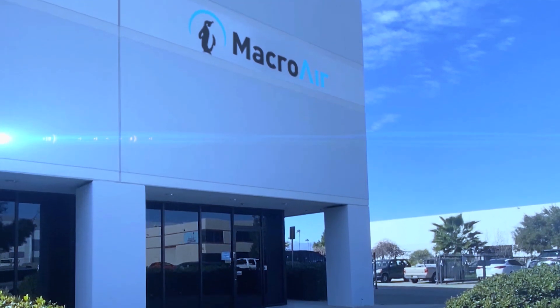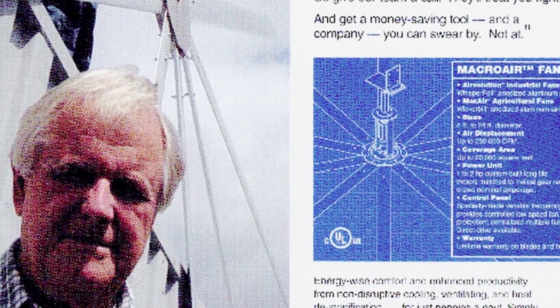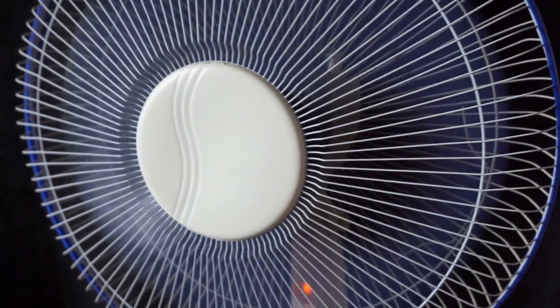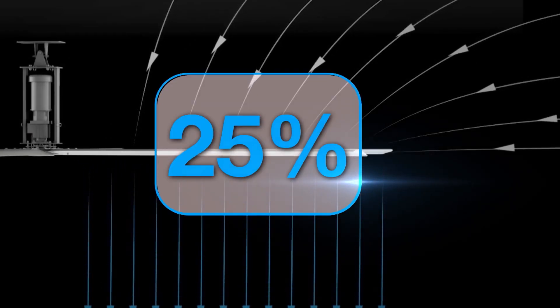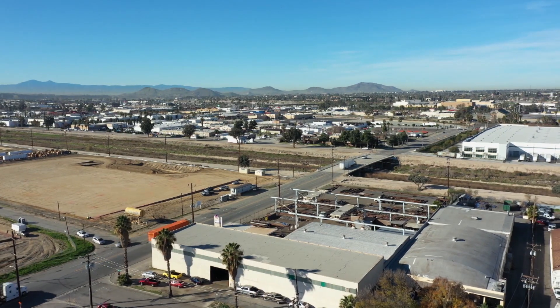MacroAir is the inventor of the high-volume low-speed HVLS fan. In 1998, Walter Boyd invented and patented a new type of circulator fan developed to benefit agriculture and dairy production. It eliminates the need for hundreds of small fans within a facility while also reducing the operating costs of HVAC systems by an average of 25% or more. MacroAir was founded in 2003 and their headquarters are located in San Bernardino, California.